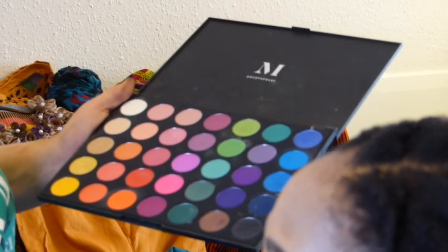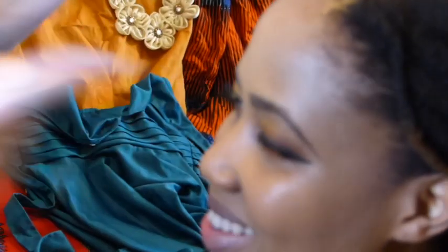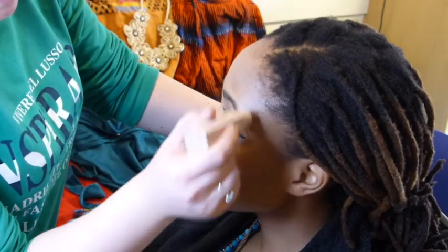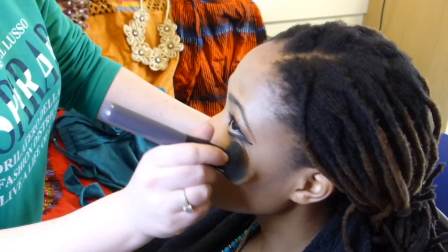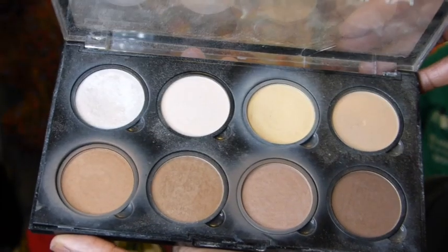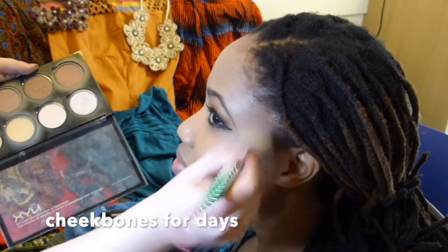She's gonna use the black one to just smoke out the liner. I'm gonna go back into walnut to clean up any fallout from the eyeshadow — of which there wasn't much anyway because the palette is so good. And at this point it's time for some bronzing and softening out the contour, and this next palette does the trick.